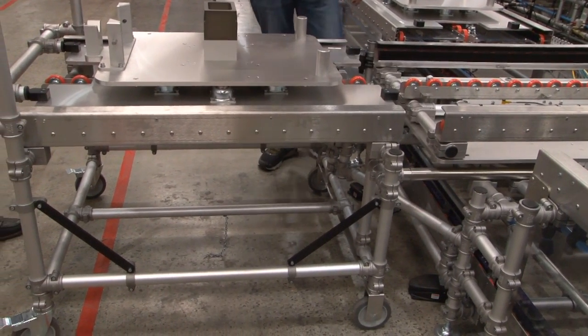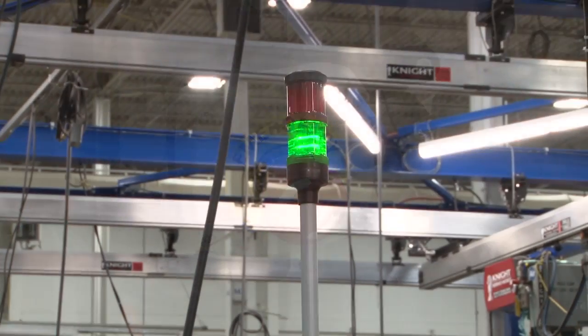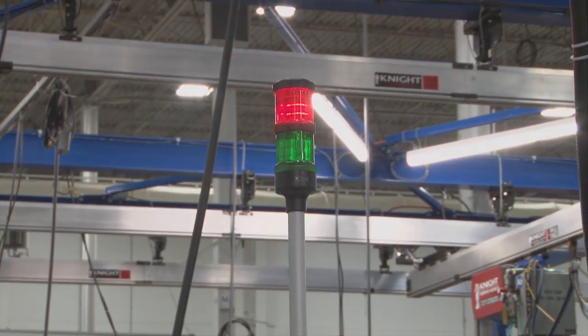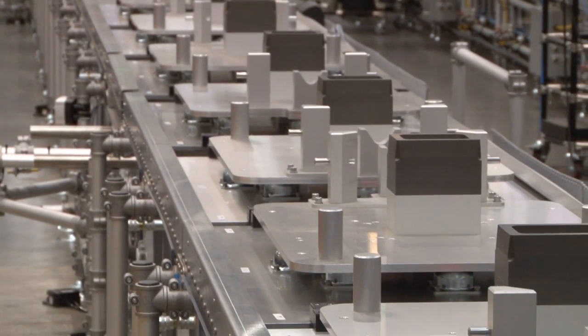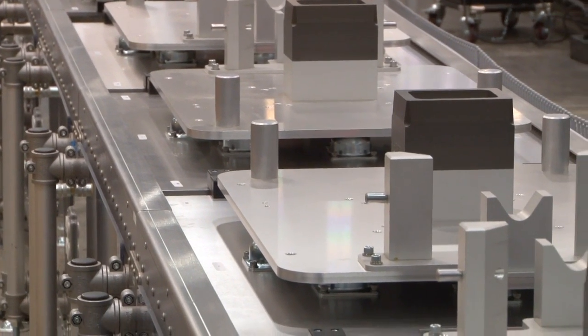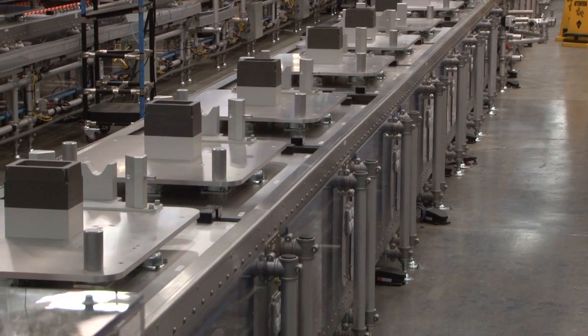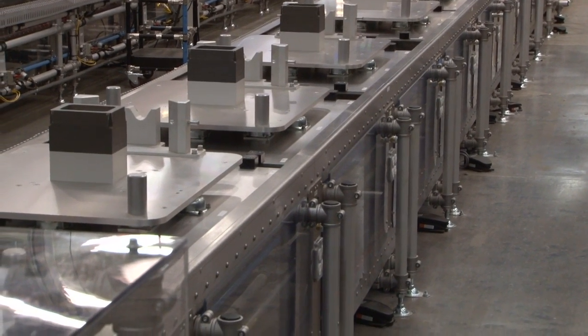Although the system was inherently safe in operation, the line has passive and active safety features including guarding, e-stops, and many other features. To meet very strong production requirements, both cells were designed, built, and installed in less than 10 weeks, meeting our client's ramped-up schedule. With our modular design, our customer has embarked on a program of continuous improvement.